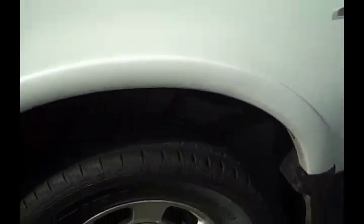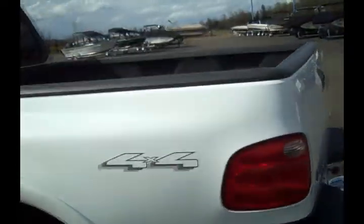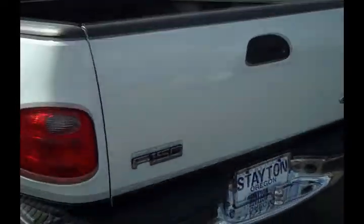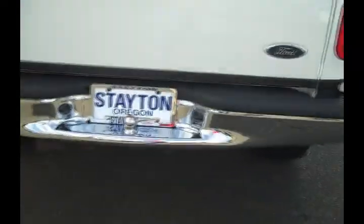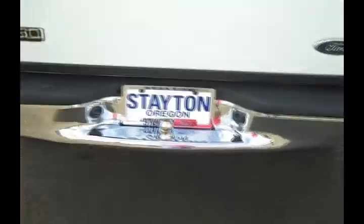Now, overall, this is a real nice truck. It's got 101,000 miles on it, so really good miles for an '03. As you walk around it here, you'll be able to see that it's in really nice shape too. Tires are in decent shape, don't need to be replaced any time soon. Around the back here, it doesn't have a tow package on the back, so you know it hasn't towed anything real heavy in its life.